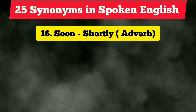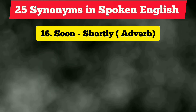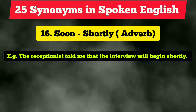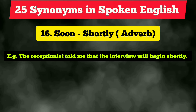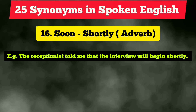The sixteenth vocabulary is 'soon,' which is an adverb. The exact synonym is 'shortly.' Instead of 'soon,' you can use 'shortly.' Example: 'The receptionist told me that the interview will begin shortly.' Like this, you can replace 'soon' with 'shortly.'